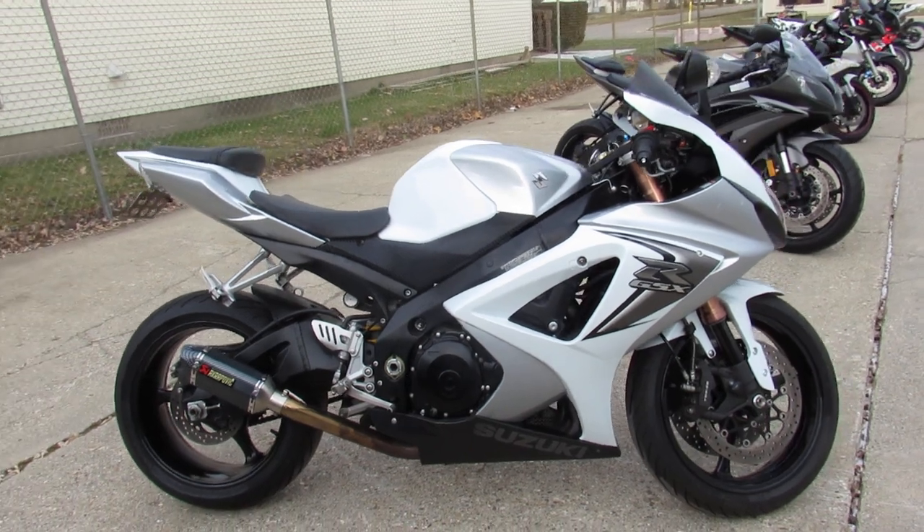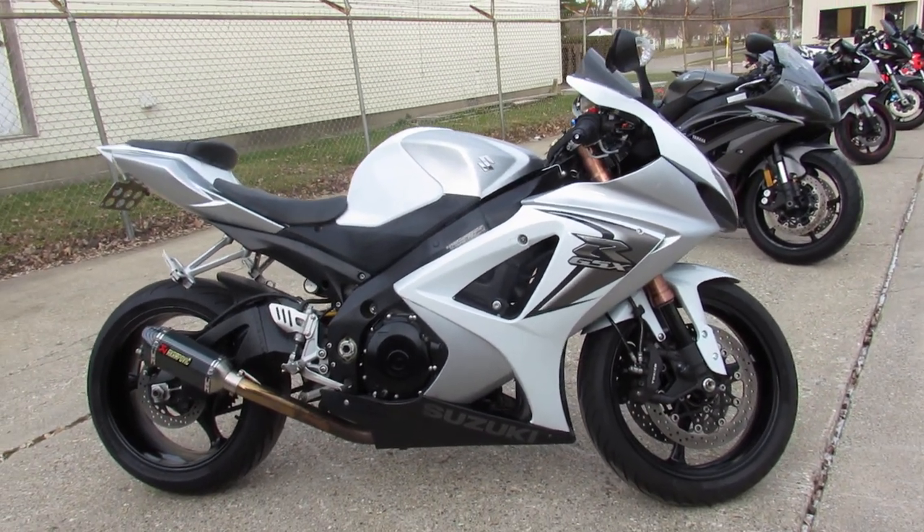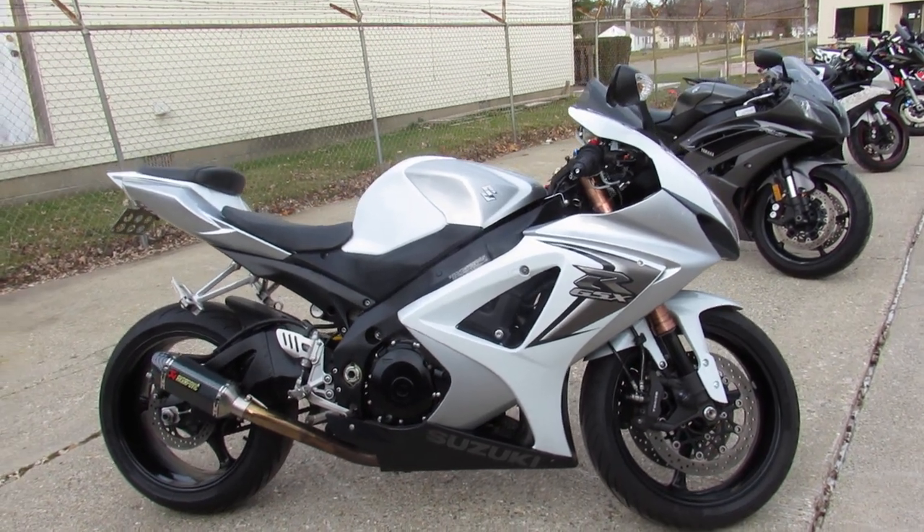2008 Gixxer 1000 only $5,999. Give us a call, we'll get it done — 810-648-9500.